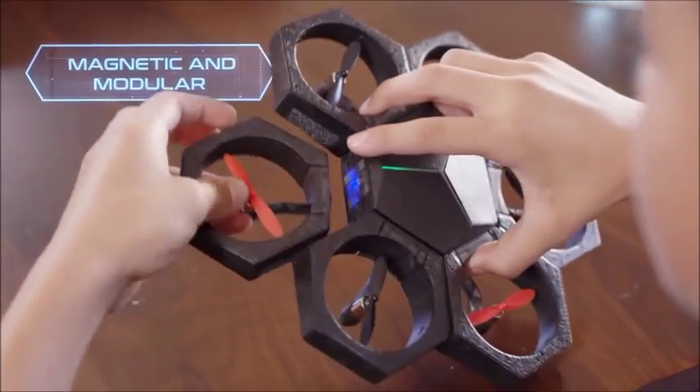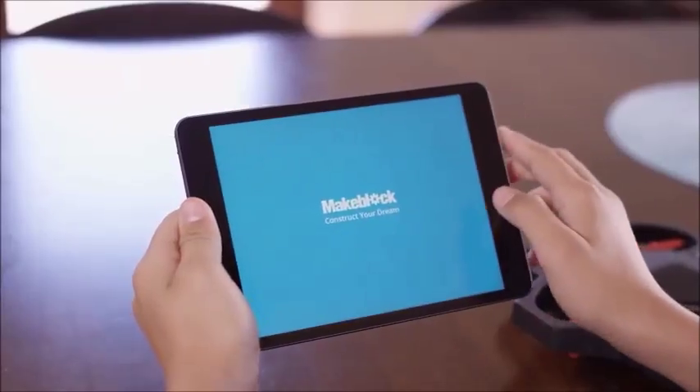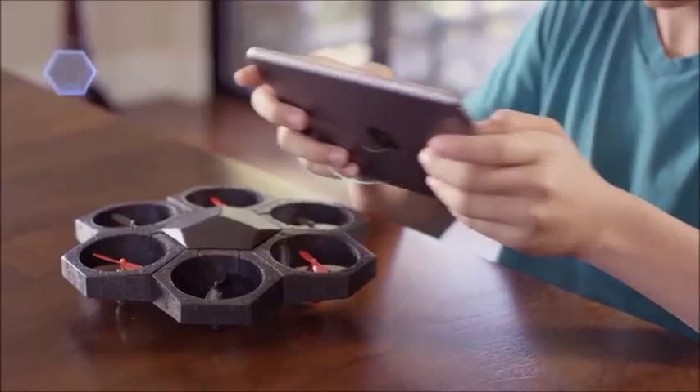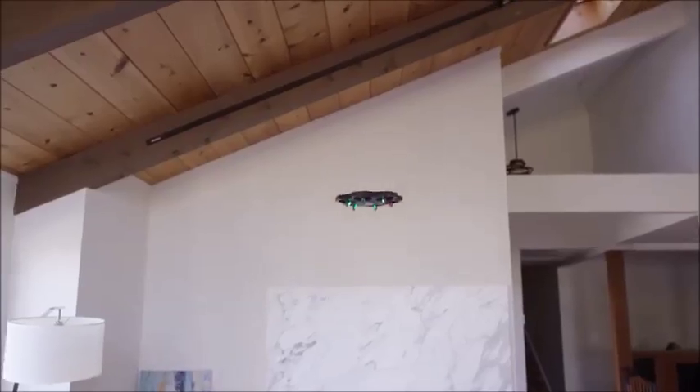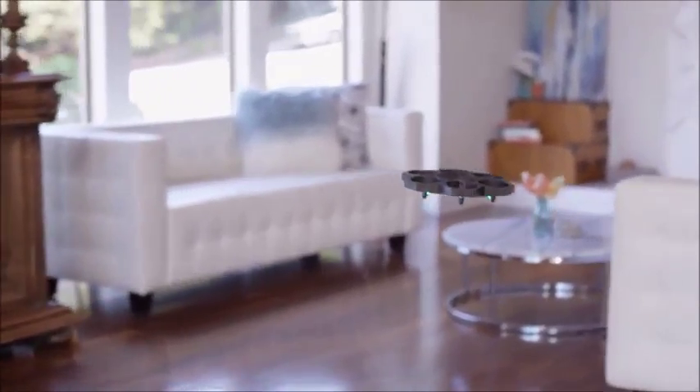Individual magnetic pieces and 15 seconds later, you have a drone. Control the drone through the app via Bluetooth and take to the sky in no time. AirBlock is amazing, not just because it's entertaining, but also because it's educational.